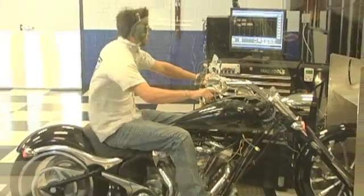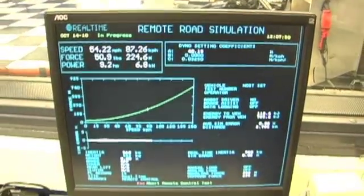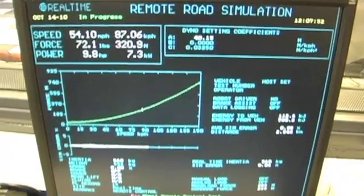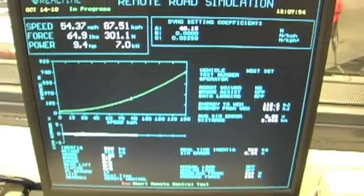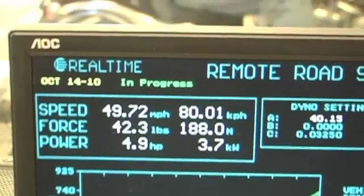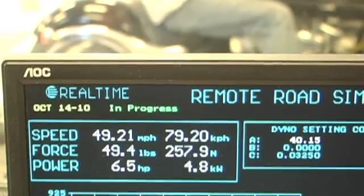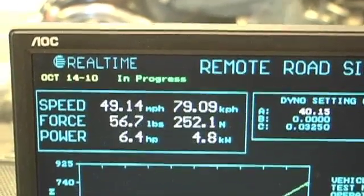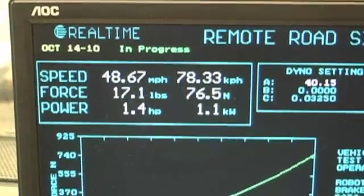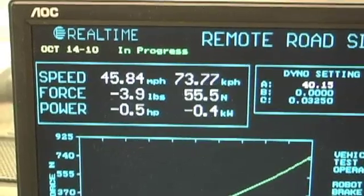That is showing the current vehicle speed and the force the vehicle is putting to the dyno, or the force the dyno is putting to the vehicle. It's set up to simulate the vehicle's own inertia for its weight and aerodynamic drag, so that driving the vehicle on the dyno represents actual use out on the road. The dyno simulates the same force the vehicle would see driving down the highway at that speed, both for acceleration and deceleration.